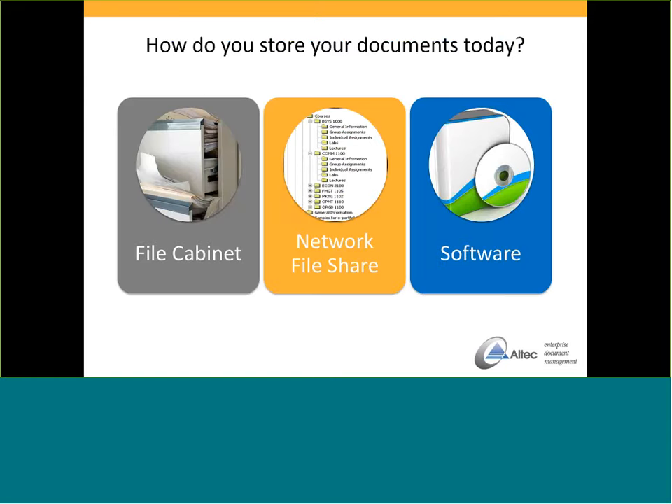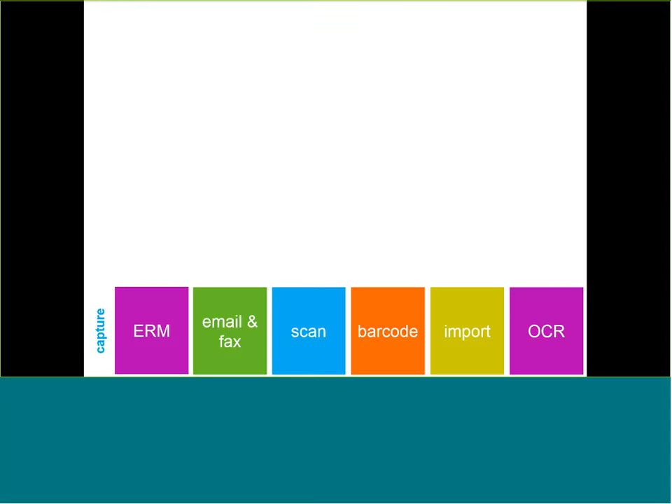How do companies store documents right now? It doesn't matter how technically savvy the world has become — most people I speak with are still filing in filing cabinets. They get their invoices, their checks, and they file them away. We also have companies progressing a little, doing the same thing on network file sharing — creating folders with subfolders to store documents. And then you have companies that have decided to look at software, but it has limited functionality. A lot of it is an imaging system, and that's kind of where we're different. What we do is provide you the ability to capture documents in several different ways and store them in our repository.